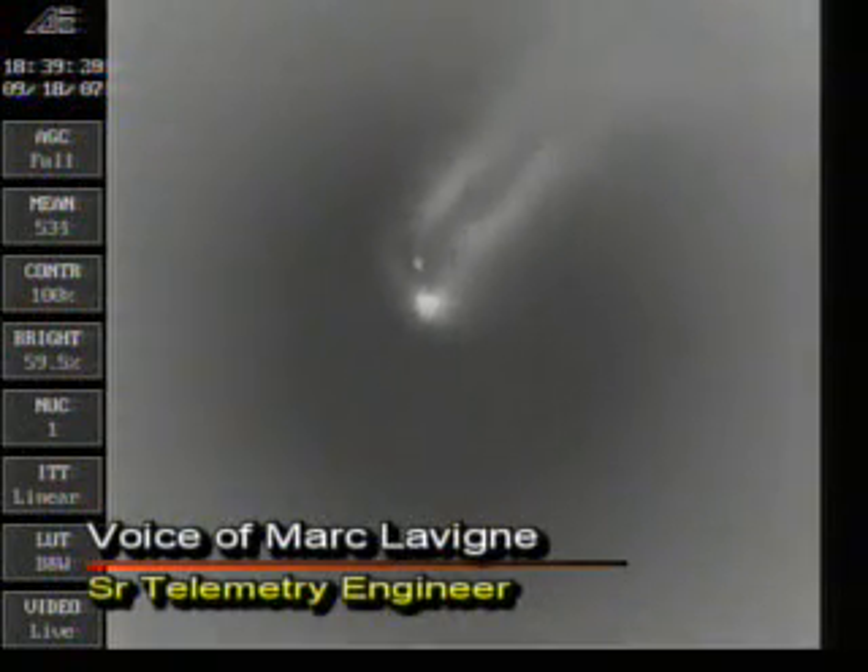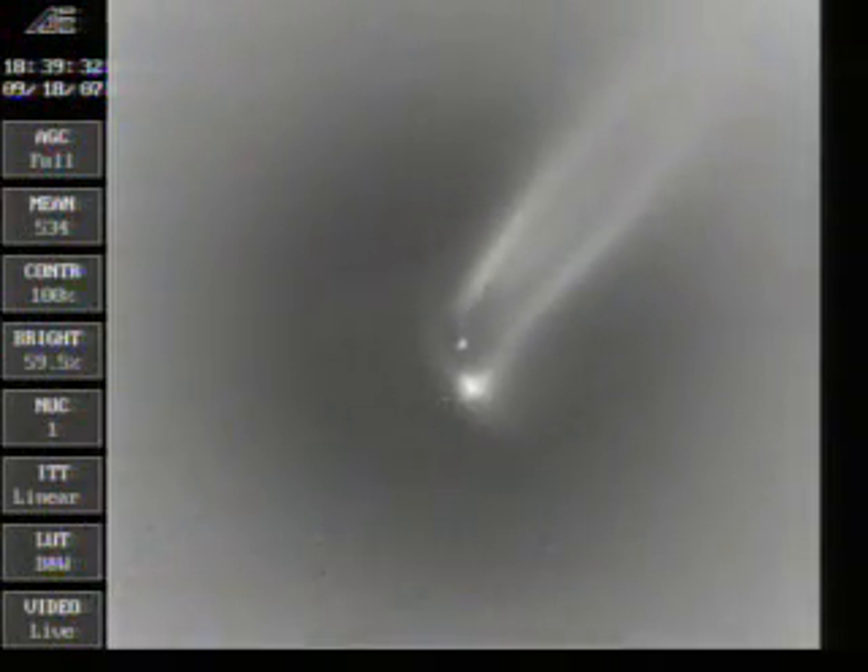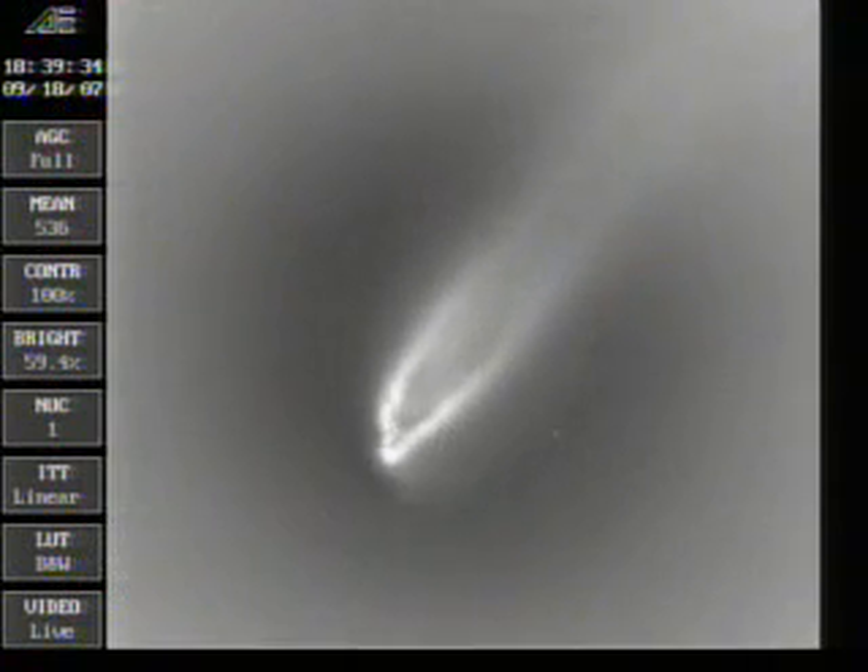We are coming up on MECO, main engine cutoff. Then we will see first and second stage separation and second stage ignition. The next event will be MECO. We have our float switches. We have enabled MECO. MECO. Good MECO. Both verniers continue to burn. MECO confirmed. Good verni. Engine cutoff and stage separation. Waiting for second stage to ignite. And there we go — we have second stage ignition.